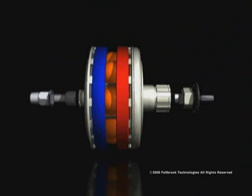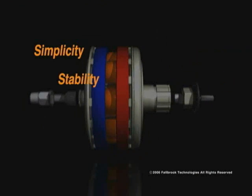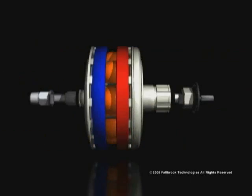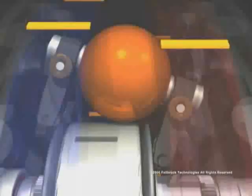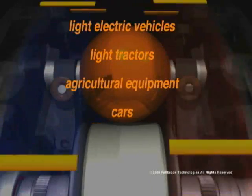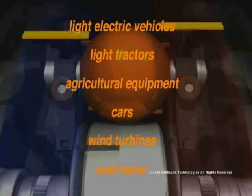In addition to bikes, the NuVinci drivetrain delivers the same benefits — simplicity, stability, scalability, and lower manufacturing cost — in any transmission-based device. The NuVinci CVP can be designed and built into a wide range of vehicles and machines, from light electric vehicles to light tractors and heavy agricultural equipment, to cars and even to utility-class wind turbines.